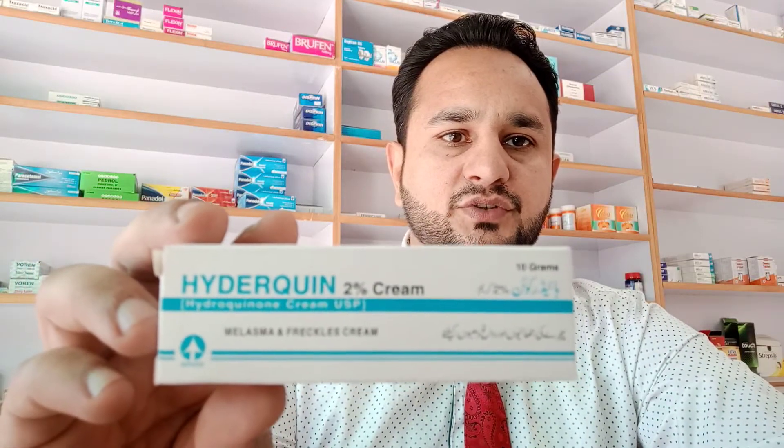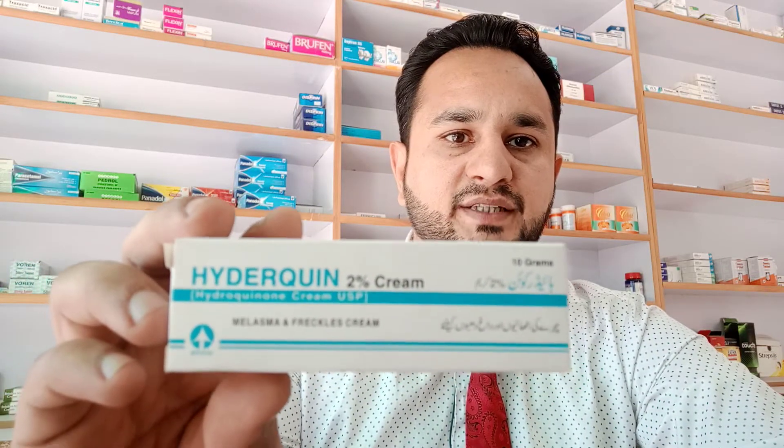Hi friends, I've brought a new video for you. This video is going to be on Hydroquin 2% cream. The Hydroquin 2% cream has hydroquinone in it. It's used for melasma and freckles, and it's made by Atco Laboratories. The price for one cream is 53 rupees. Hydroquinone is used to lighten the dark patches of skin.